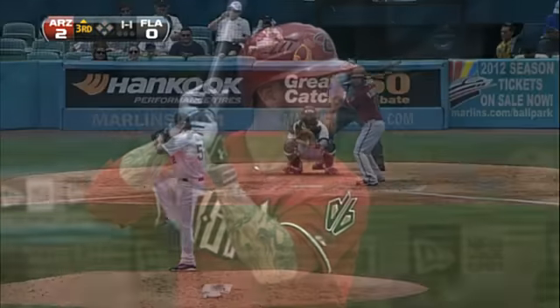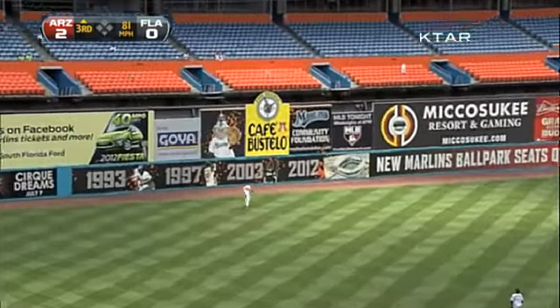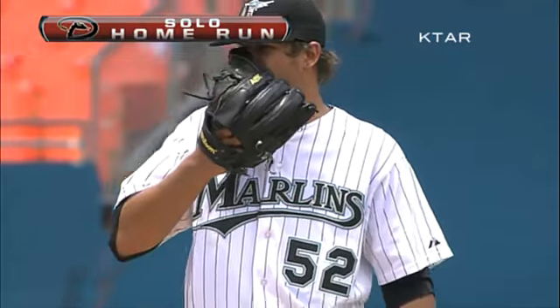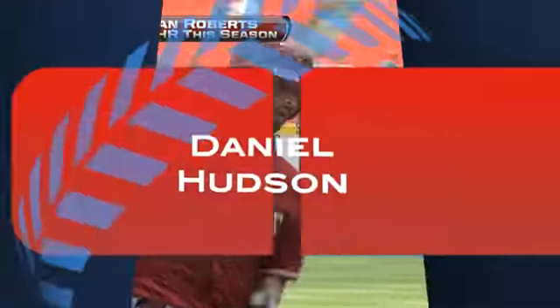Top of the third, more from the Arizona offense. Here's Ryan Roberts — KTAR on the call — and a drive hit deep to left field. Back goes Morrison, he looks up, and this ball is gone! Number 10 of the season for Ryan Roberts, who hits double digits, adding to his career home run total. 3-0 Diamondbacks lead.